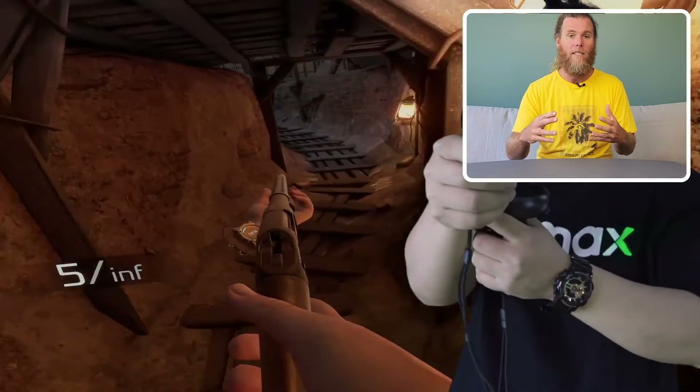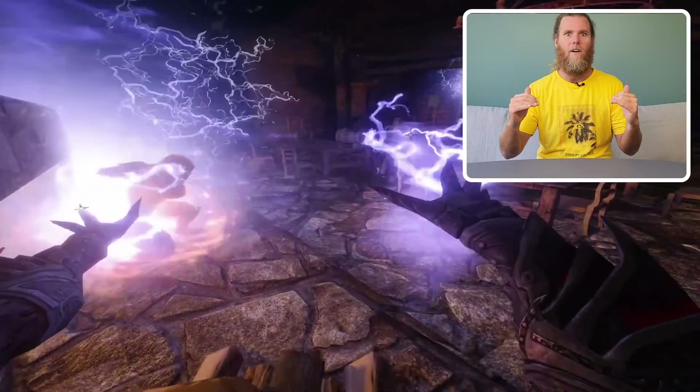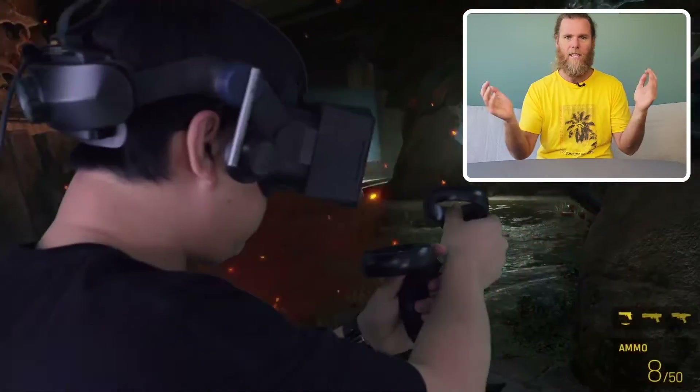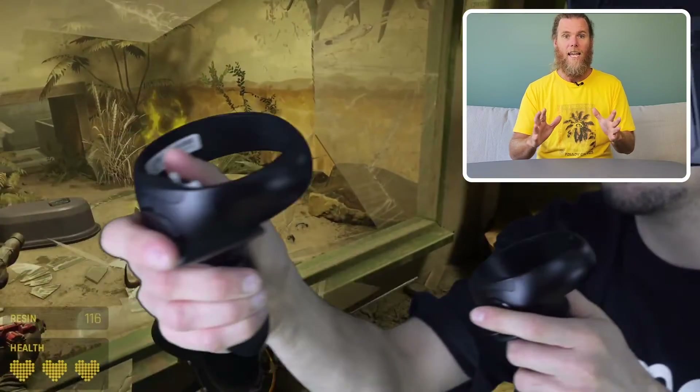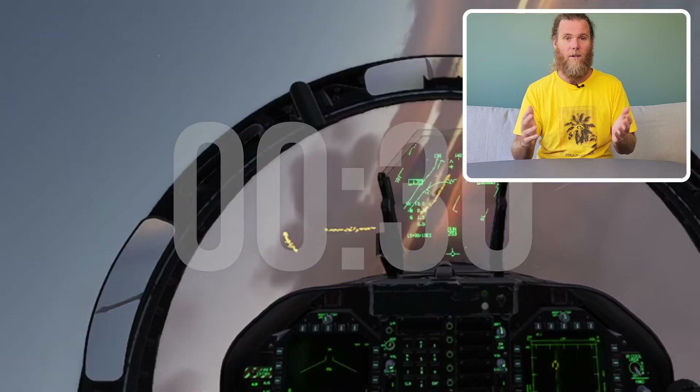Now if you're not familiar with Pimax and the Crystal that's already available — the Crystal QLED — they sit at the highest end of the premium VR space, like the highest high end. Everything including the kitchen sink is in those headsets, but they're quite expensive as a result and kind of heavy as well because there's a lot going on in there.